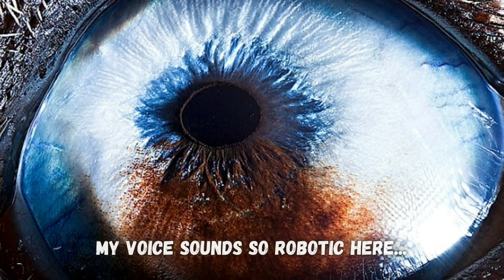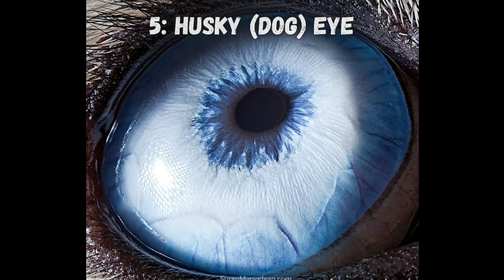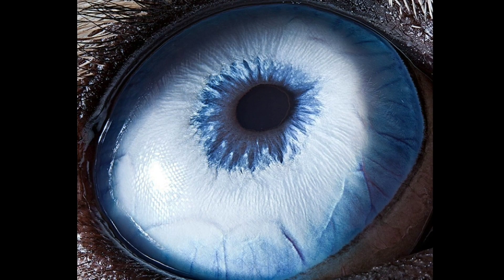Now look at this one, which looks like a snowy mountain, but it's actually a husky's eye. Here's another snowy-looking husky eye.